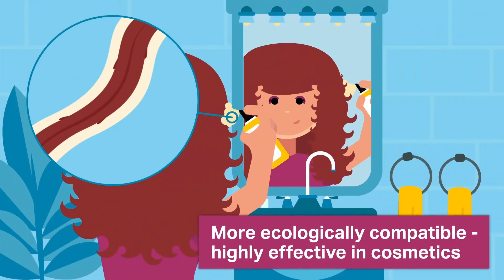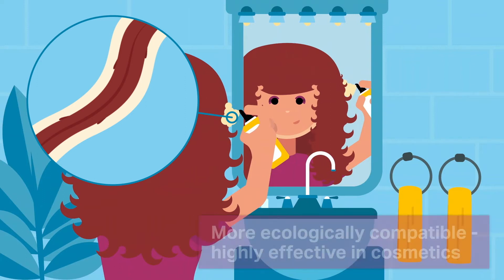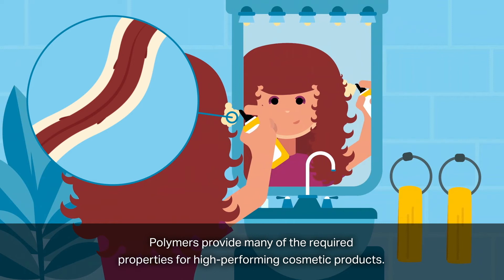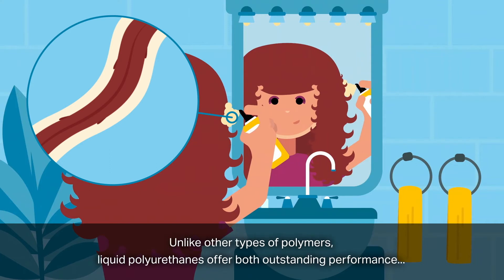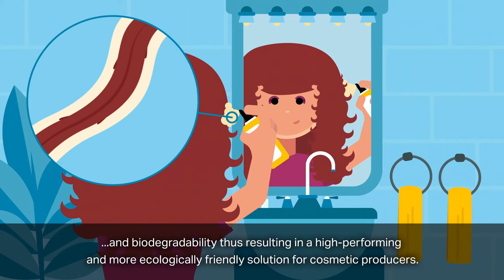More ecologically compatible and highly effective in cosmetics. Polymers provide many of the required properties for high performing cosmetic products. In hair care, for instance, polymers form a thin elastic film around the hair to protect it from heat and humidity. Unlike other types of polymers, liquid polyurethanes offer both outstanding performance and biodegradability, thus resulting in a more ecologically friendly solution for cosmetic producers.